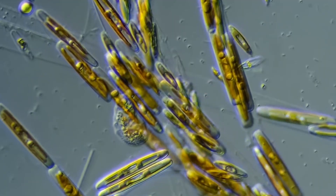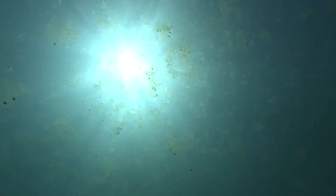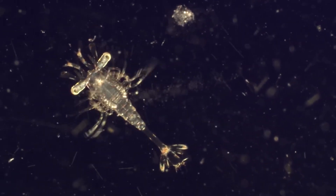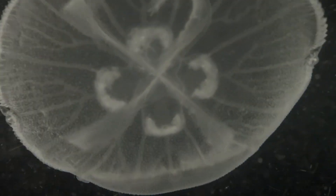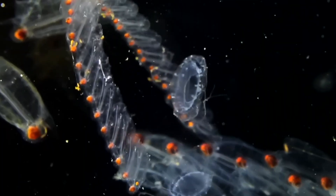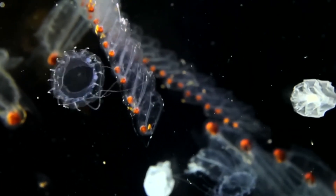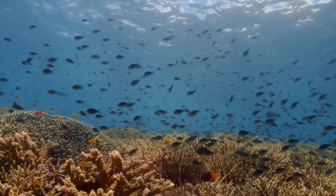As green phytoplankton decompose, they release carbon dioxide into the water. This additional CO2 reacts with seawater, making it more acidic. Ocean acidification is a major threat to marine life, particularly organisms with calcium carbonate shells and skeletons like coral reefs and shellfish. Imagine a once-vibrant coral reef bleached and crumbling due to rising acidity — a stark reminder of the potential consequences of a greening ocean.